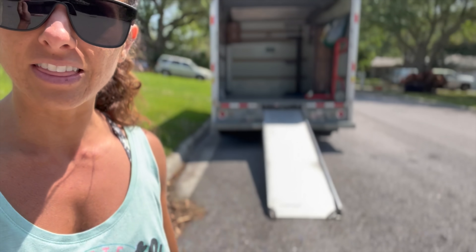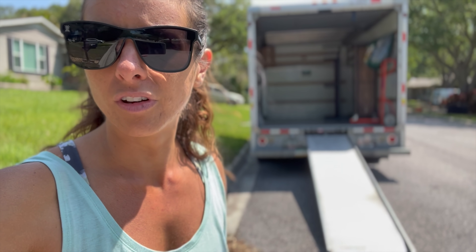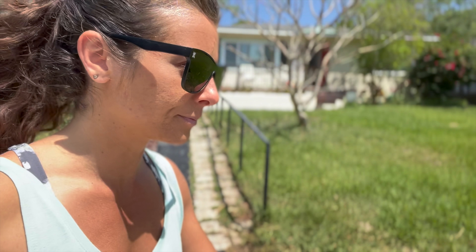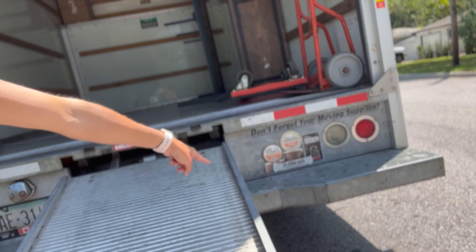We picked up the U-Haul this morning. I originally reserved a 10-foot truck because I figured that was plenty. However, they said the 10-foot truck doesn't come with a ramp. The important part is that we have a piano we need to move into the truck. He said the truck bed is about a foot and a half off the ground, so I was like, I'm not sure we can pick up a giant piano just the two of us. So I upgraded to the 15-foot.